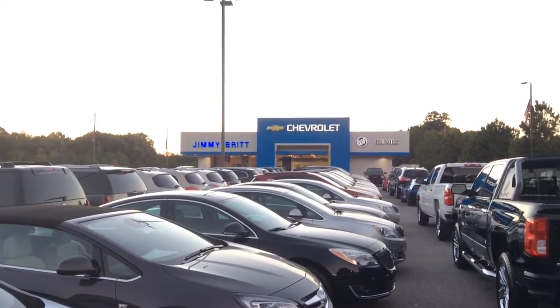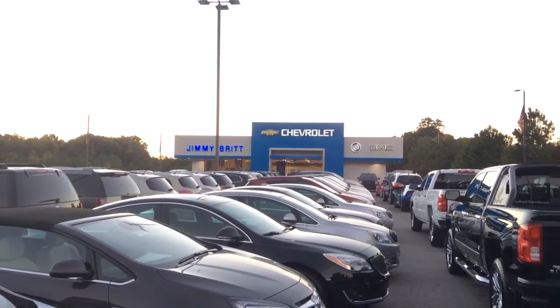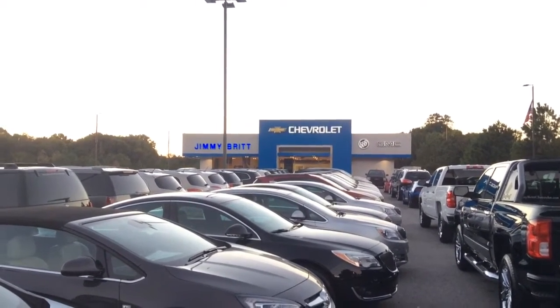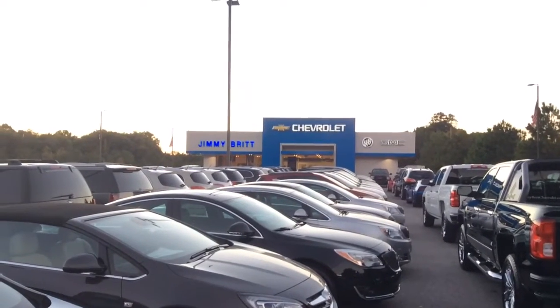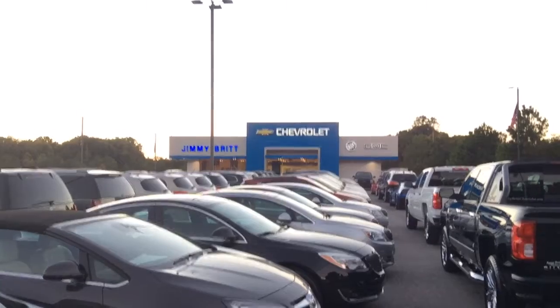Hey there, Mr. John. This is Mike McGraw over here at Jimmy Britt Chevrolet. I saw that you had some interest in finding yourself a 2016 Chevrolet Colorado. I didn't have much else to go off of and I haven't been able to reach you yet, so I just wanted to come out here and make a quick video of kind of a handful of options that we have that I think might work for you and hopefully will jar some of your interest.